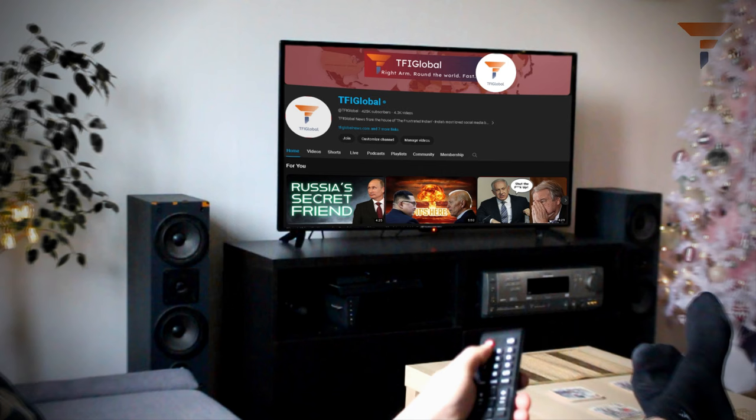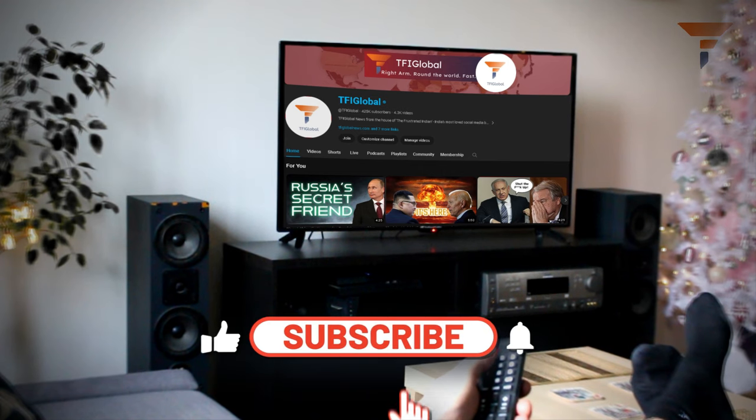If you're a fan of non-corporate-funded free news and analysis, you've landed on the right YouTube channel. Let's begin.